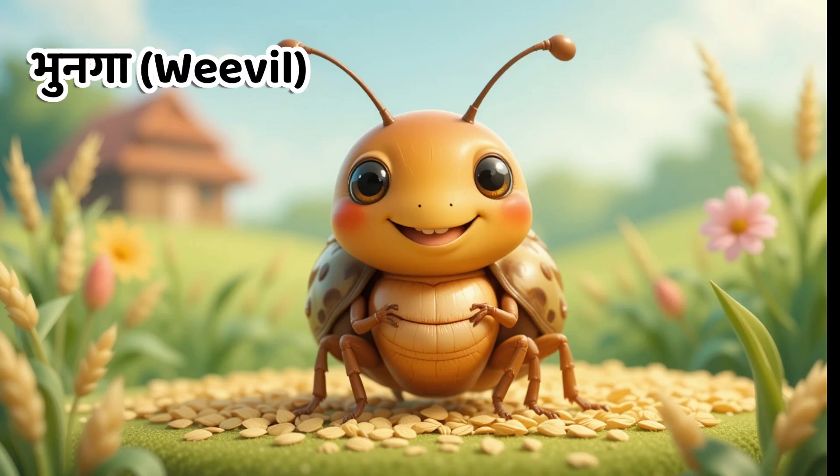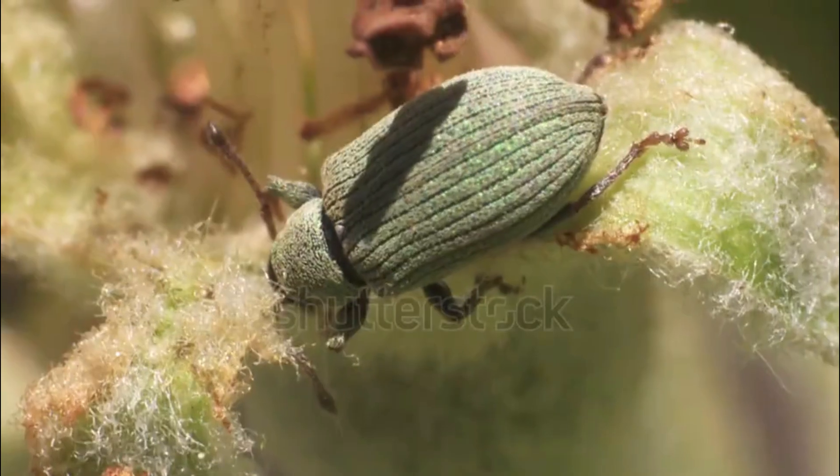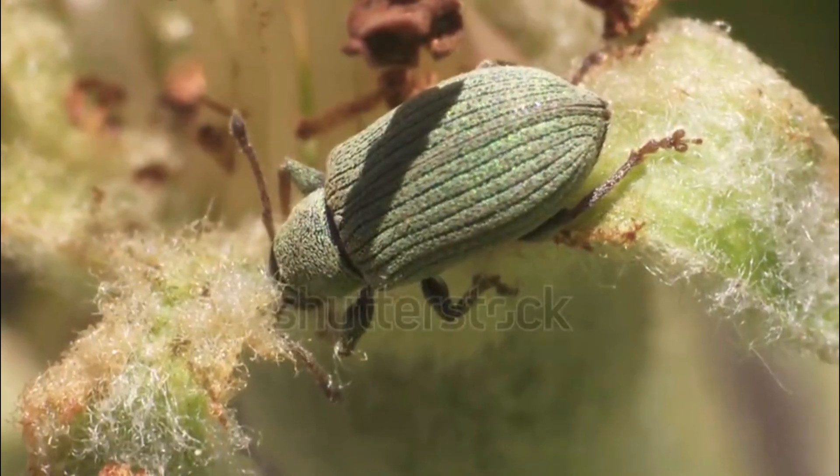Kids, this is weevil. In Hindi, we call it Bhoonga. Weevils are small insects that damage stored grains.